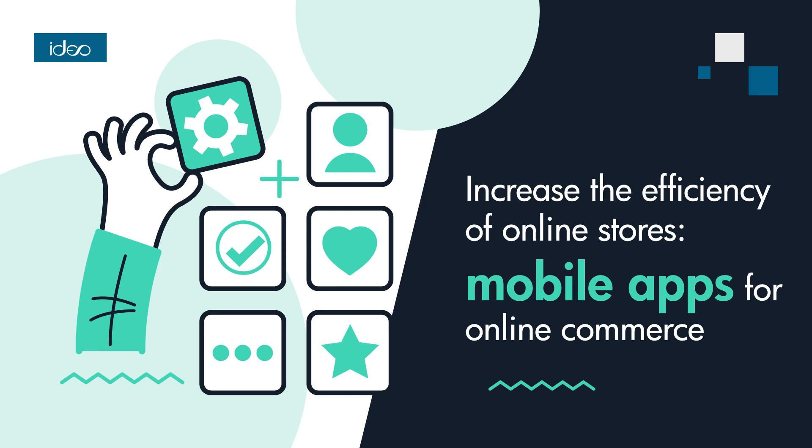Online stores are constantly adapting to changing customer preferences and behavior. One of the most important tools that helps them succeed is mobile apps. The rise in popularity of mobile devices has made it increasingly common for consumers to make purchases using smartphones and tablets. Mobile apps have become essential for online stores that want to reach customers anywhere, anytime.